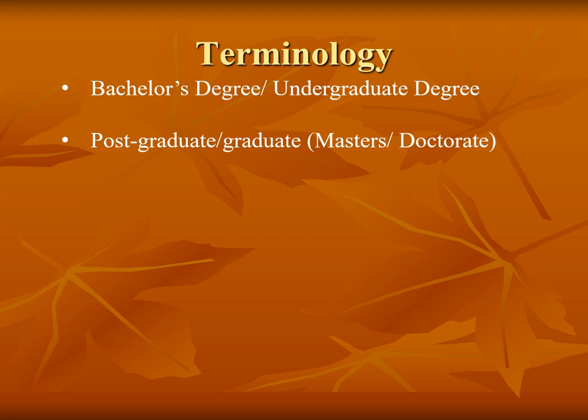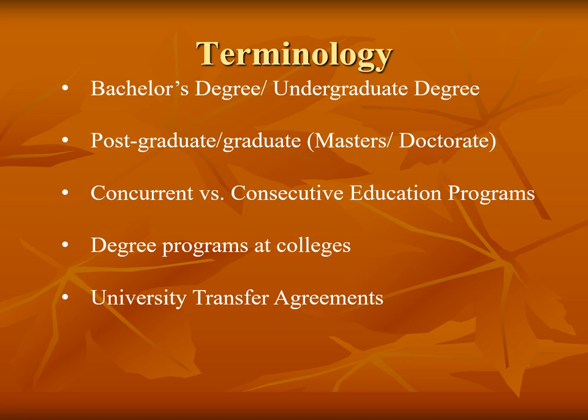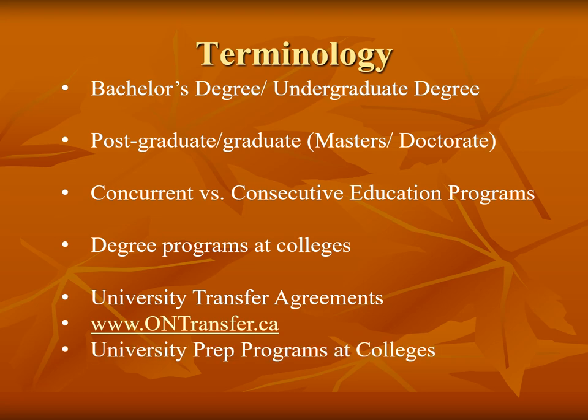Students interested in becoming a teacher have two options. They can apply to a concurrent education program offered at a university, completing two programs concurrently. Some universities do not offer concurrent education; in that case, students would need to apply to a faculty of education after finishing their bachelor's degree first. College diploma programs also have many connections to universities, and the website OntarioTransfer.ca allows students to view the agreements between colleges and universities across Canada. There are also university preparation certificate programs at colleges, and collaborative programs where students can finish with both a college diploma and a university degree at the same time.